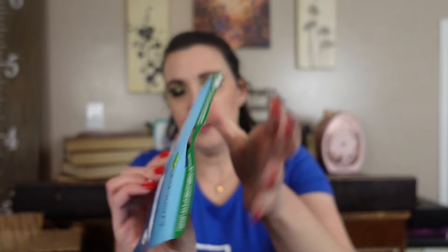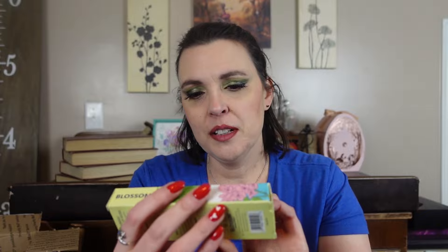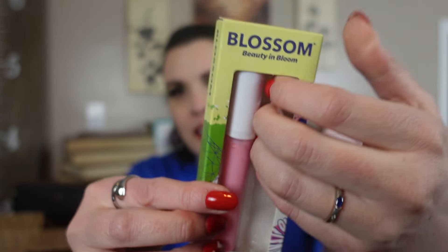First thing we have is by Garnier — this is a moisture bomb sheet mask. Love sheet masks, use them all the time. Next we have a lip gloss. It's a lip gloss that's supposed to have a lip oil with it, but that part's missing, I guess. Strawberries and cream — that sounds yummy. Next we have a tiny comb and a bath sploosh.